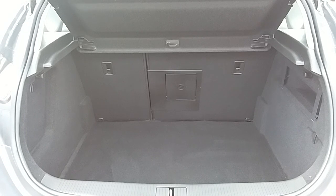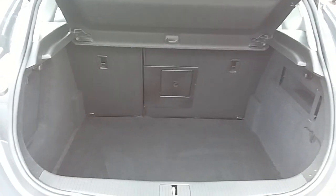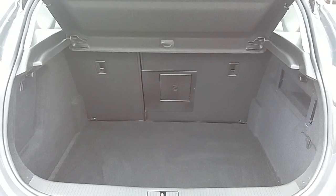Those rear seats split 60/40 and fold down to create extra room if it's ever necessary. Another feature of this car is it will come with two working keys, and that's part of the full Network Q preparation of the vehicle.